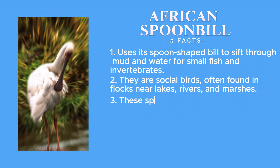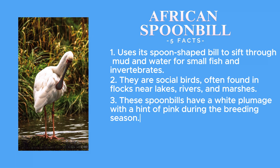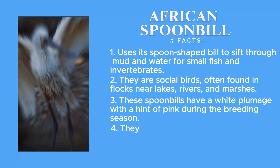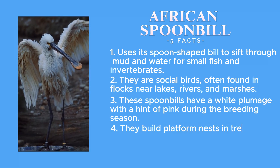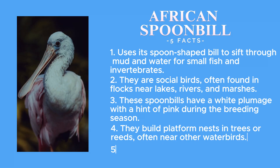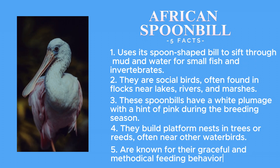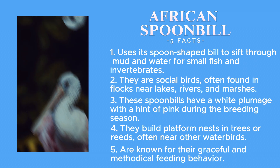These spoonbills have a white plumage with a hint of pink during their breeding season. They build platform nests in trees or reeds, often near other water birds. African spoonbills are known for their graceful and methodical feeding behaviour.